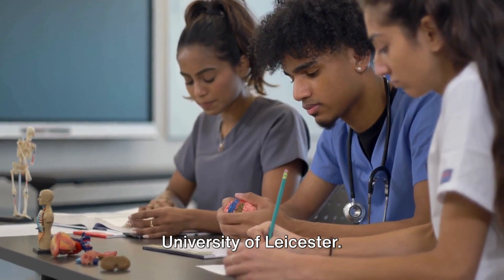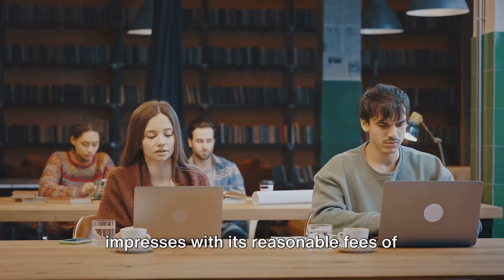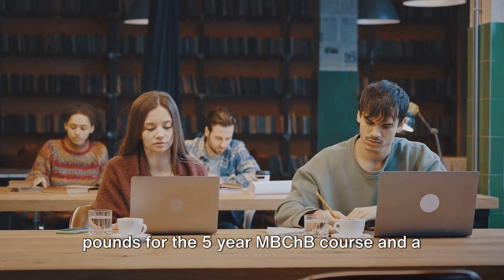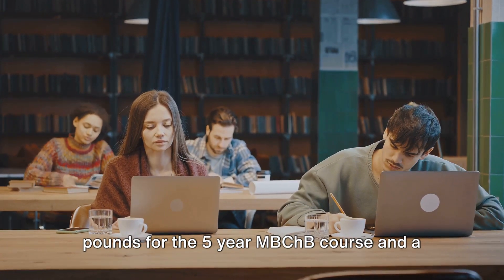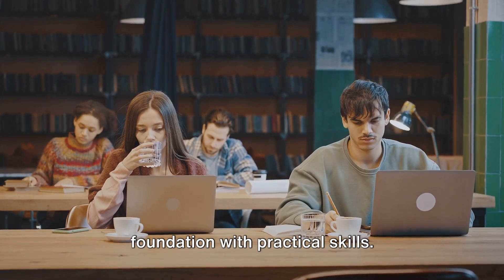Coming in at number 3 is the University of Leicester. This centrally located institution impresses with its reasonable fees of £29,000 per year, turning into £145,000 for the 5-year MBChB course, and a curriculum that combines a strong scientific foundation with practical skills.